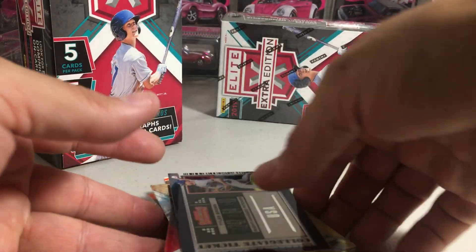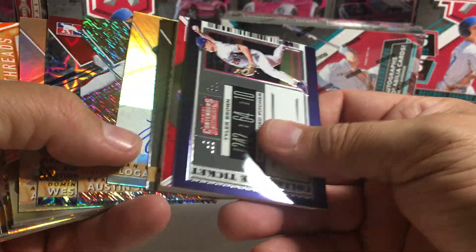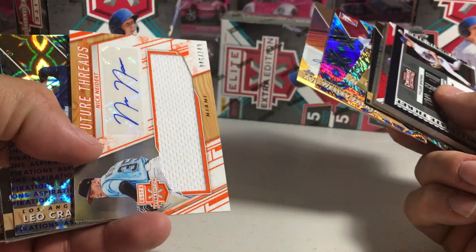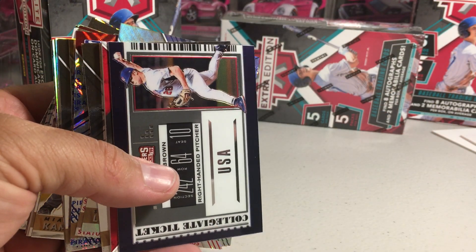Interesting box, kind of weird. All the autos were not numbered — we did get a relic auto, though, numbered out of 149. Alright, stay tuned for more videos. I have one more of this stuff to open.